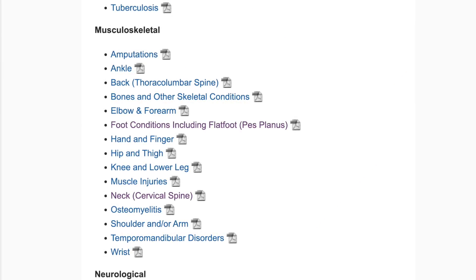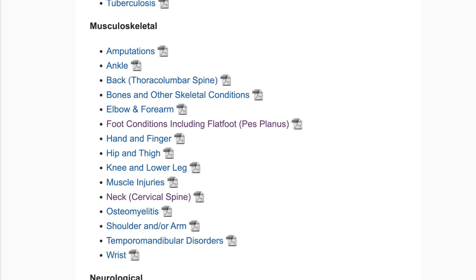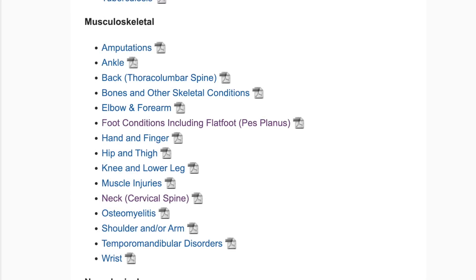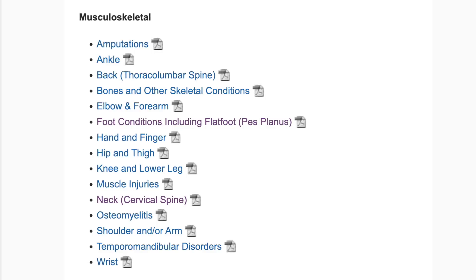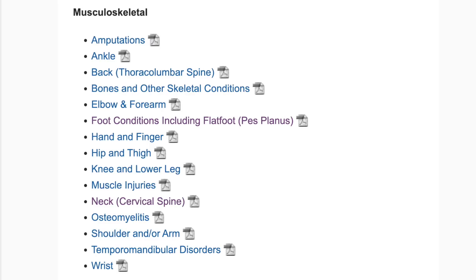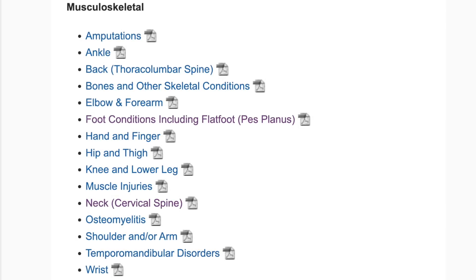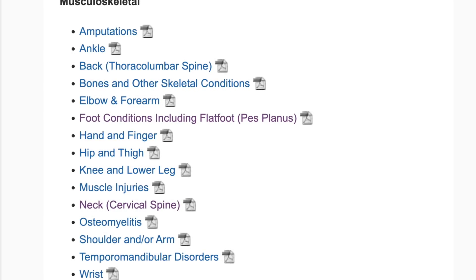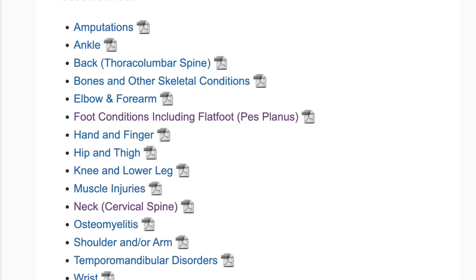These are basically required things the VA has to evaluate you for — they can't just evaluate you on your best day. I can't tell you how many veterans say they went in on a really good day and now feel screwed. Well, they're supposed to evaluate you on how you are even on your worst day, even if that day doesn't happen to be the C&P exam day. If you're having a good day, talk about the last month or two months and what's really going on. Everybody has good and bad pain days.